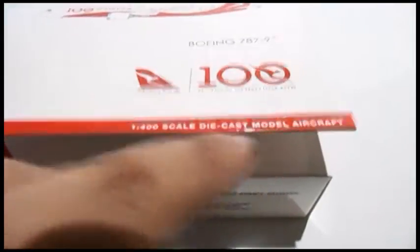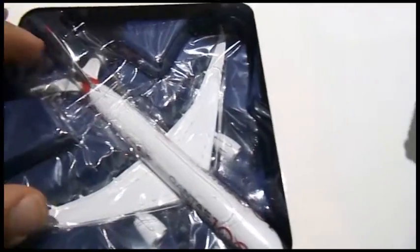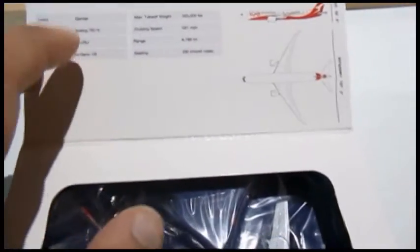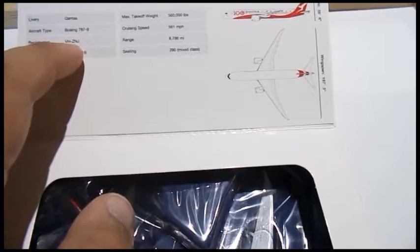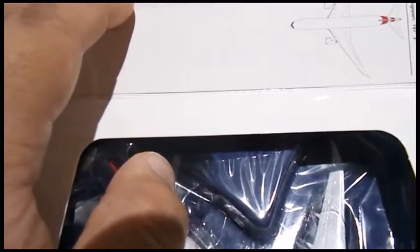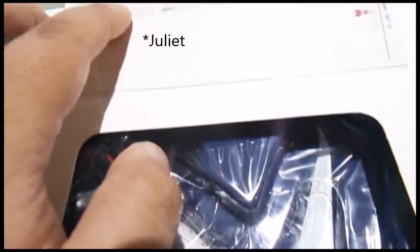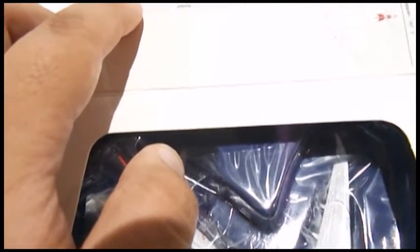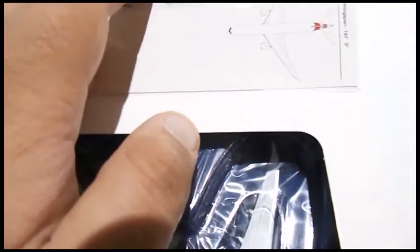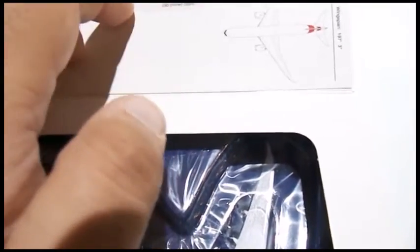It's a 1:400 scale die-cast model aircraft. Opening the flap, there's a window to see the aircraft. At the top, in Gemini Jets fashion, you have the Boeing 787-900 trademark logo and delivery information. Qantas 787-9, registration is Victor, Hercules, Zulu, Nancy, Jack — so that's V-H-Z-N-J.